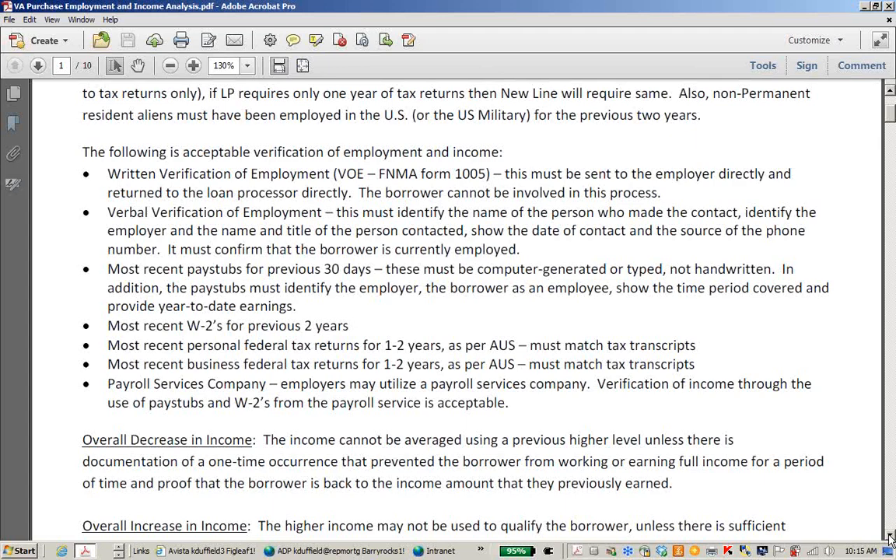W-2s are another form of employment and income documentation. We'll always need those for the previous two years. You may need to provide personal federal tax returns for one to two years — make sure they match our transcripts. You could also need business federal tax returns for one to two years, and again those must match the transcripts. If your employer utilizes a payroll service company, we'll need verification of income through pay stubs and W-2s and we need to be able to link that payroll service company to the employer. We may need a letter of explanation from the employer or the CPA if it's not obvious.